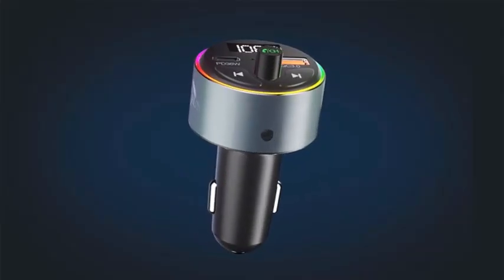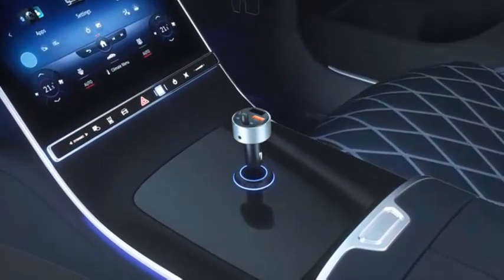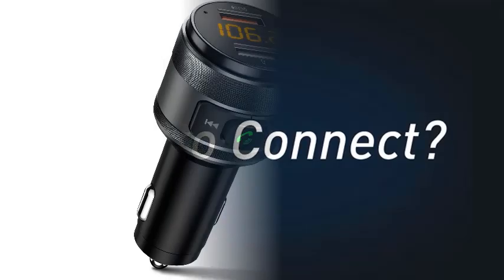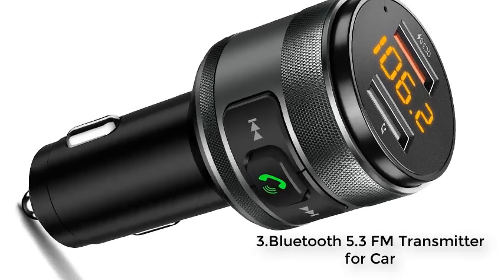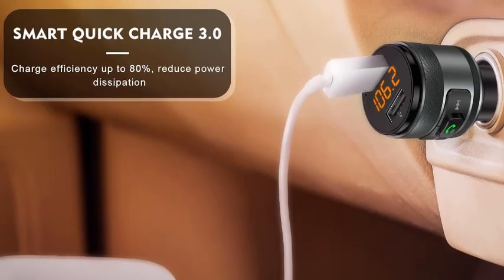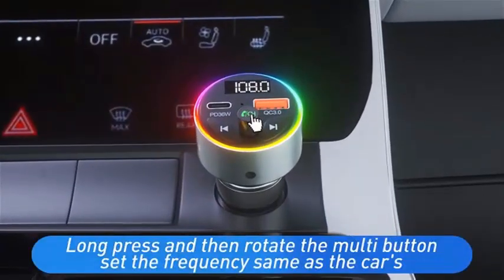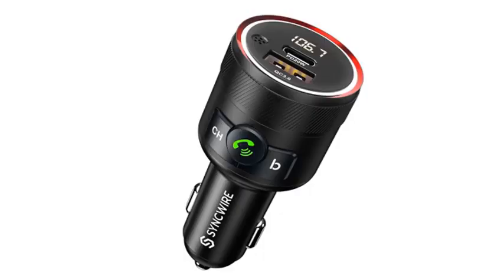Number 3. The Bluetooth 5.3 FM Transmitter for Car — a versatile 3.0 wireless Bluetooth FM radio adapter music player car kit with hands-free calling and two USB ports. Equipped with advanced Bluetooth 5.3 technology, this transmitter offers seamless, lag-free connections for crystal-clear sound. Stream your favorite music directly from your phone or enjoy hands-free calling with its built-in microphone, ensuring safer communication on the road. This FM transmitter also features two USB ports, allowing you to charge multiple devices simultaneously while listening to your favorite tunes.